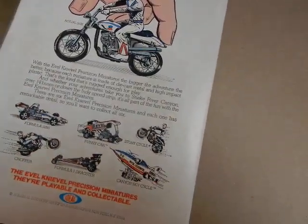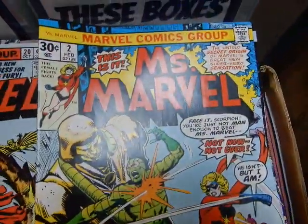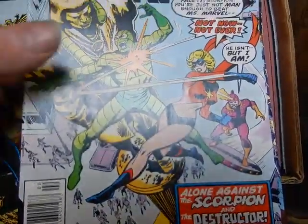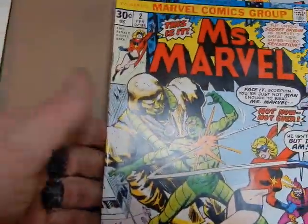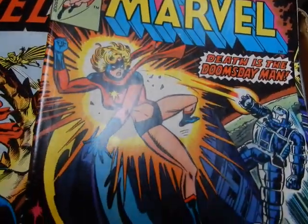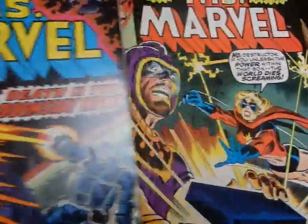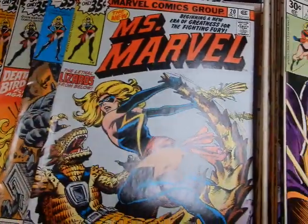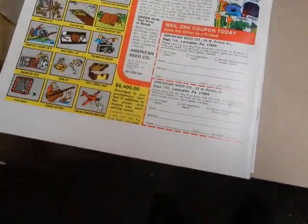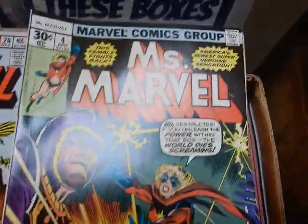Some are in certainly much better condition than others. There's a couple that are not — number 13 is not in the best of shape. Certainly this number two is better than issue one. With issue three there, you get a few spine ticks but nice sharp corners.